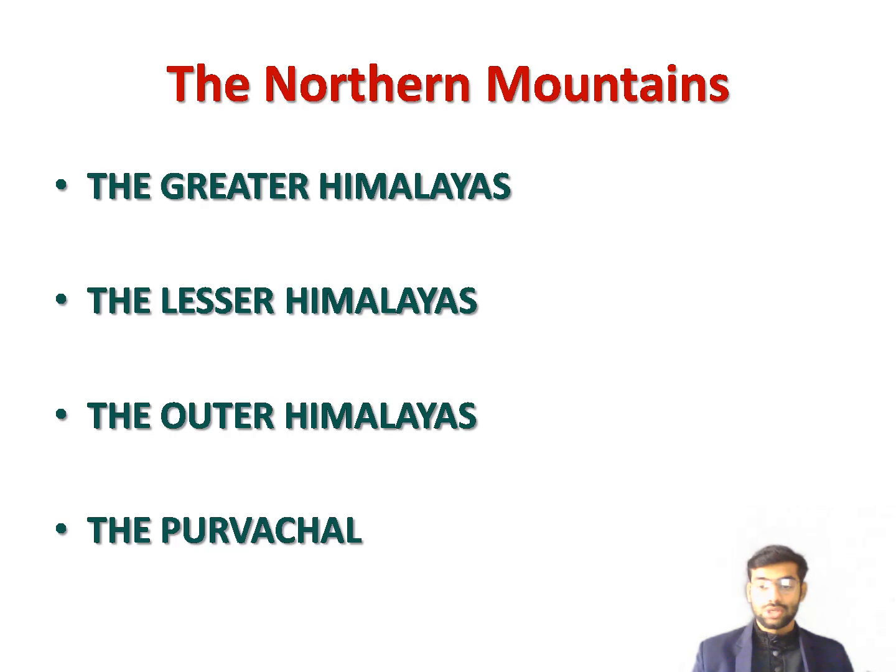The name 'Himalaya' means 'the abode of snow.' We will now categorize the Himalayas into four parts: Greater Himalayas, Lesser Himalayas, Outer Himalayas, and Purvanchal. The Greater Himalayas, also known as Inner Himalayas or Himadri, form the northernmost range of the Himalayas. This range has some of the highest peaks in the world.